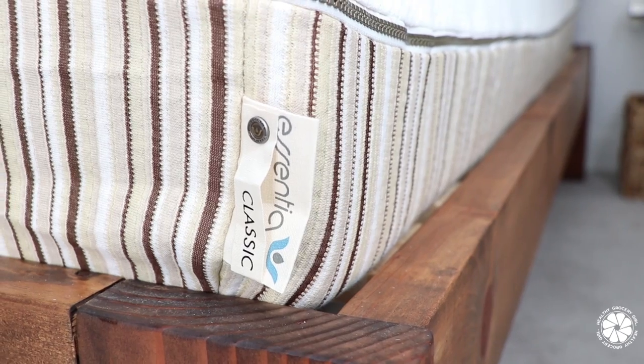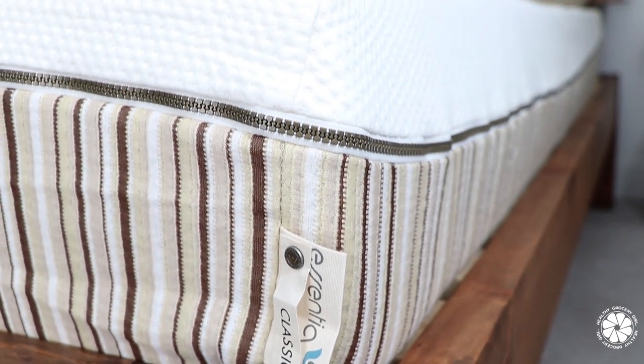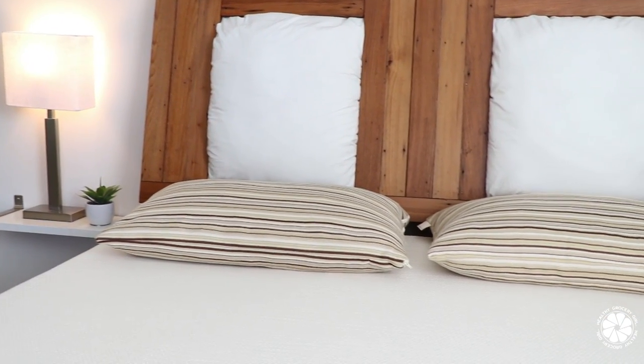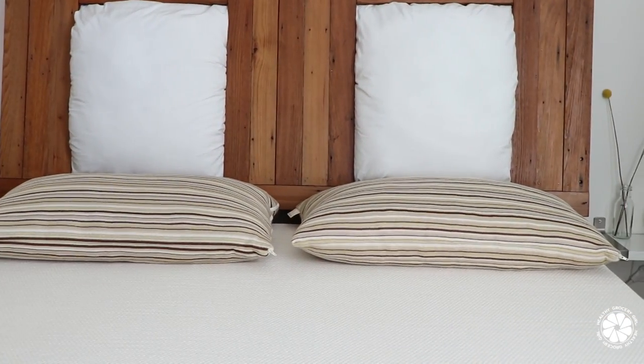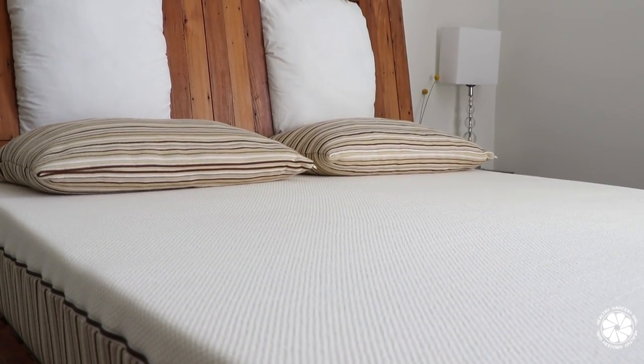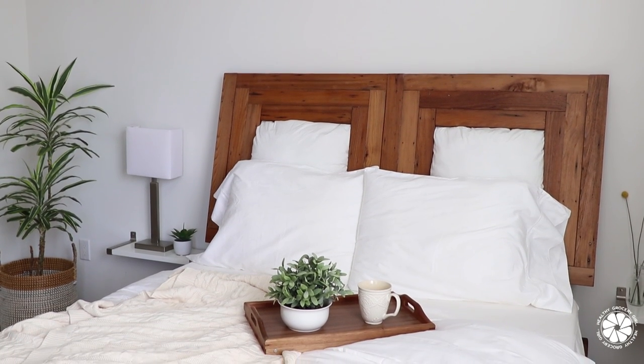I'm going to share a look around our updated bedroom, and if you're interested in any of the items, check out the description box below. Stick around to the end for my favorite evening wellness products. A little more about Essentia: their mattresses and pillows are made from Hevea milk Dunlop latex, organic essential oils, certified organic cotton, and natural plant extracts. Organic means the materials are grown without chemicals, synthetic fertilizers, or pesticides.